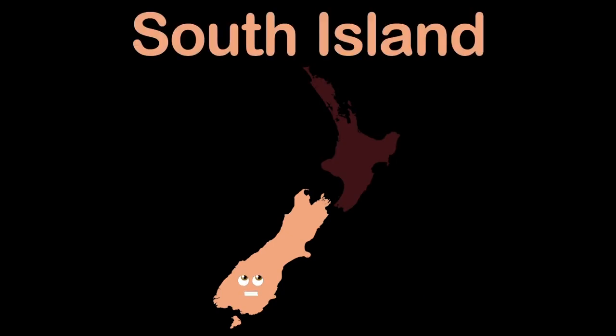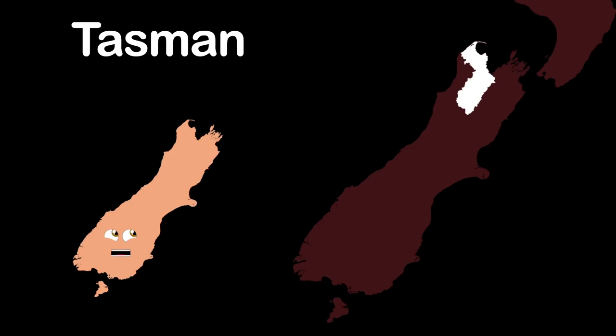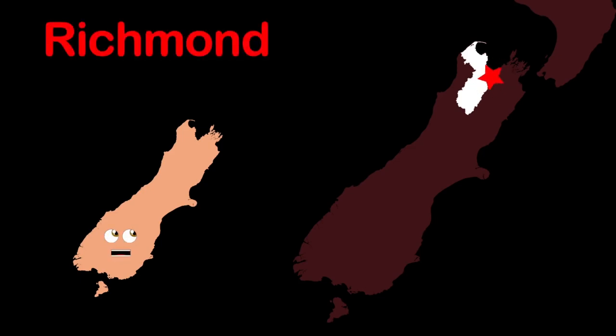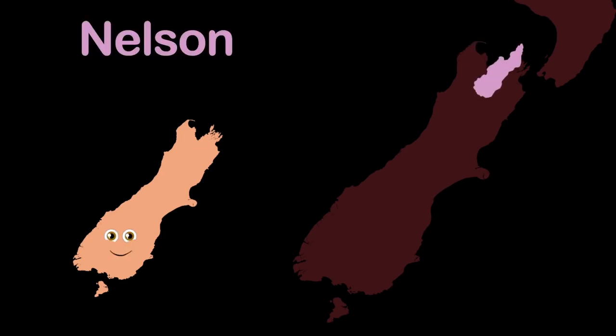I'm the South Island of the country of New Zealand. I'm here to tell you about my seven regions. This is the Tasman District, the northernmost district. The town of Richmond holds a seat at the district council. This is Nelson, it's a region. Nelson City is shown.